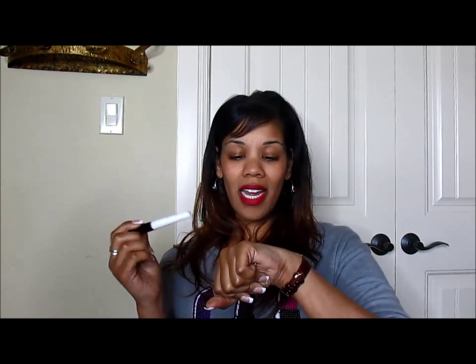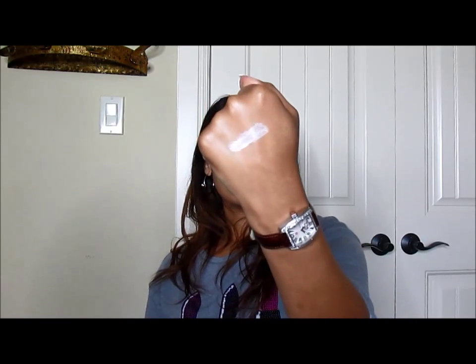As opposed to my miss, which is this freaking Elf Eyelid Primer. I love the original Elf Eyelid Primer, but this one — this pearl one — not the business, ladies and gents. Not the business. Look at this, it's white. It does have a doe foot applicator, but it is a miss.